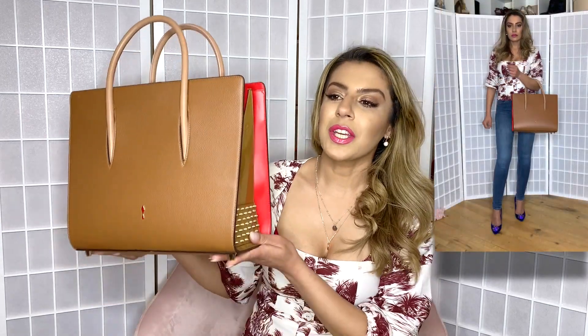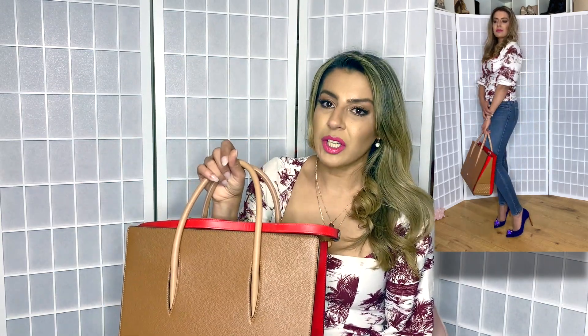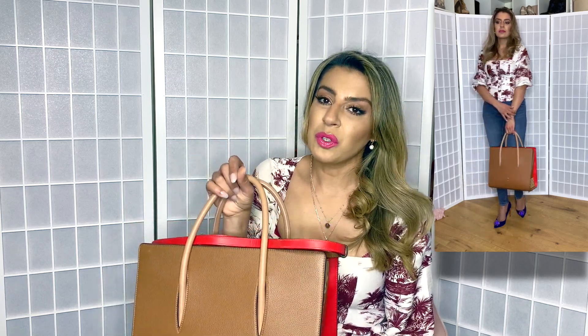We'll start from biggest to smallest. The first bag I'm going to show you is my Christian Louboutin Valoma bag. This bag is quite large and it's in the color tan — it's got a bit of red on the side and the legendary rockstar studs. It's not a very practical bag because it's really heavy, but it's a beautiful statement piece.